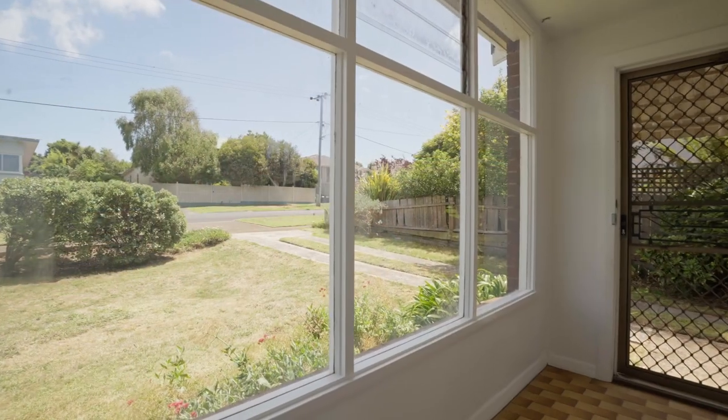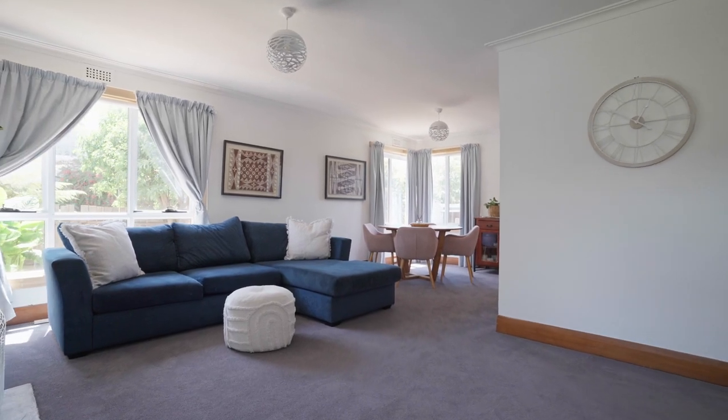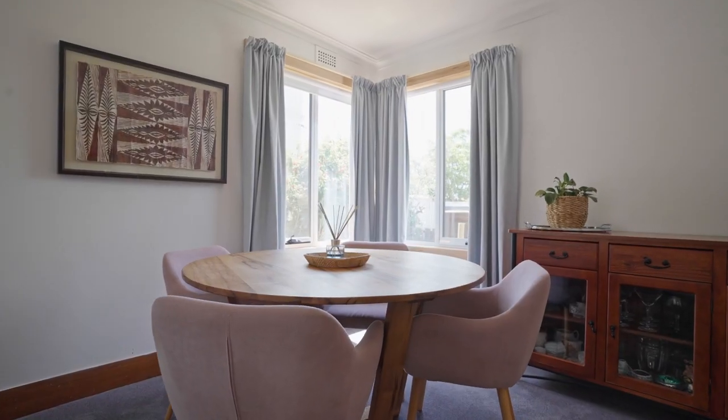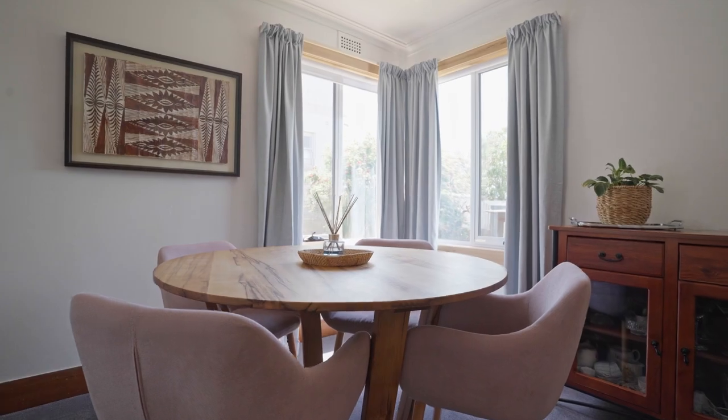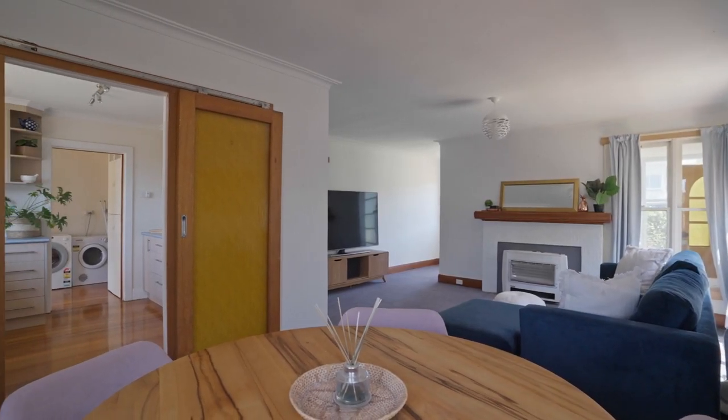Step inside and be greeted by a warm atmosphere. The 1952 charm is evident in the hardwood floors and cosy living room, while updates ensure modern comfort. The spacious living area is perfect for family gatherings or quiet evenings in.